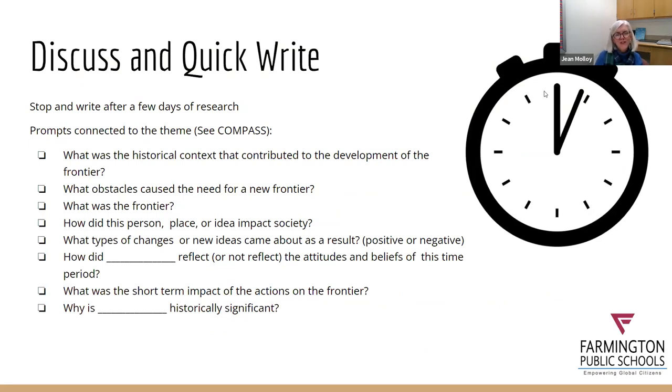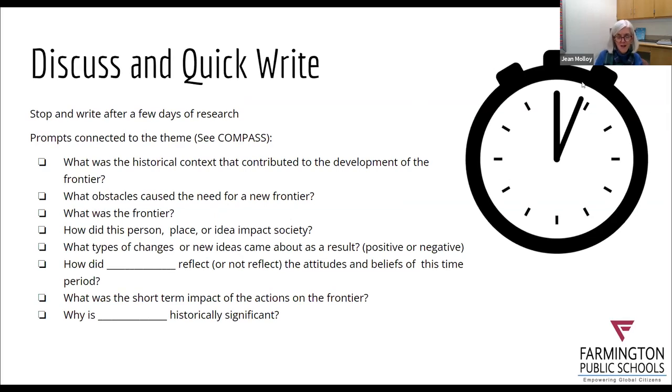After students have had a chance to do some research for a couple of days — depending on how many periods or minutes you have — I think it's good for them to stop and take stock of what they have so far. There are two things you can do when you stop and take stock: it can be a wake-up call for some students, and it can also help students hone in and focus where they're going.